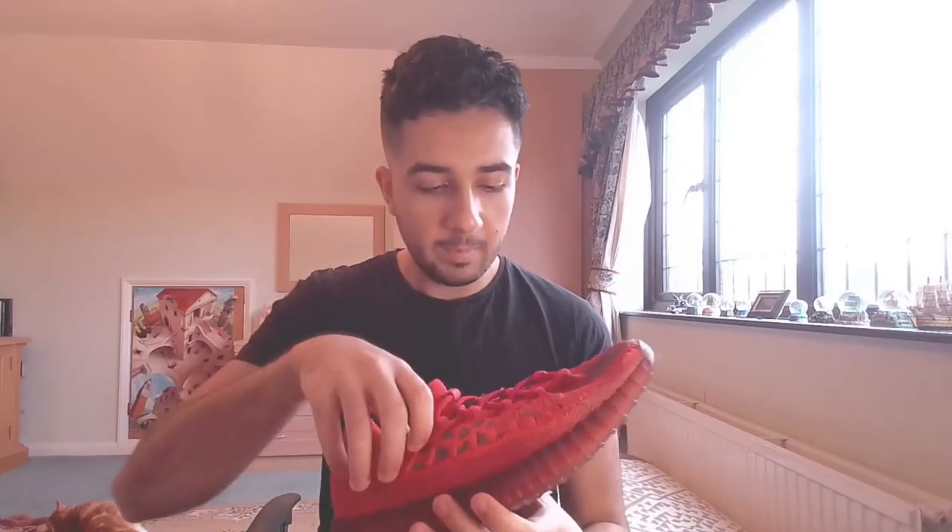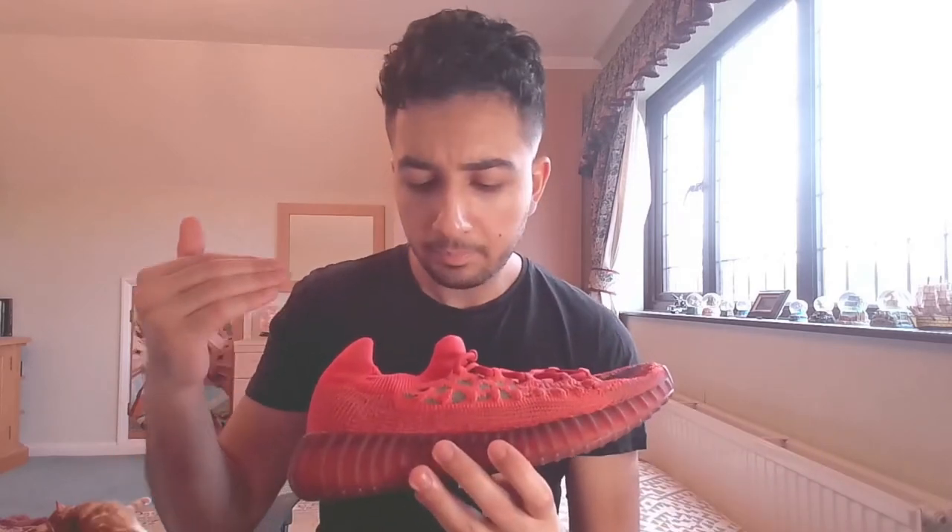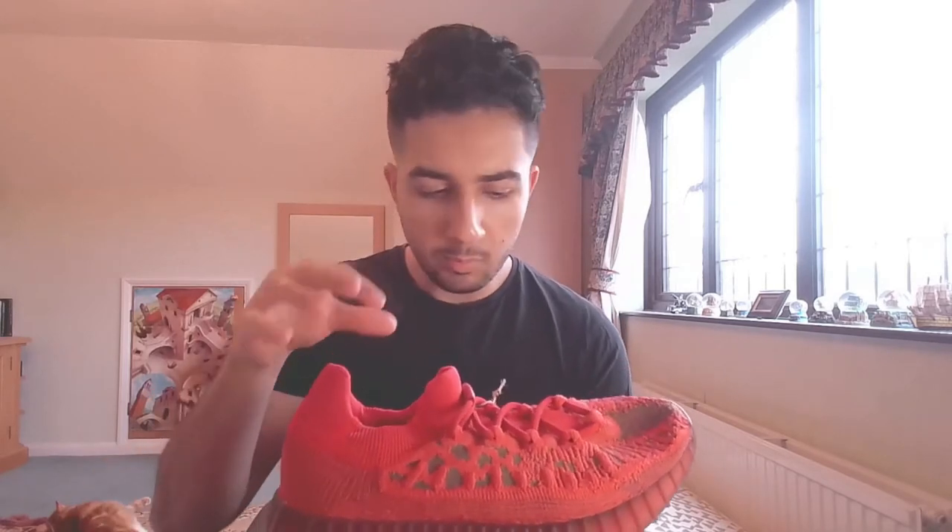Here we have it — the Yeezy 350 V2 Boost in the Slate Red colorway. This shoe is super polarizing. I took it around to show people and got an overwhelmingly negative response, but I personally dig something about this shoe. I wasn't a big fan of the red on the Vermilion — I thought it looked quite cheap and too bright.